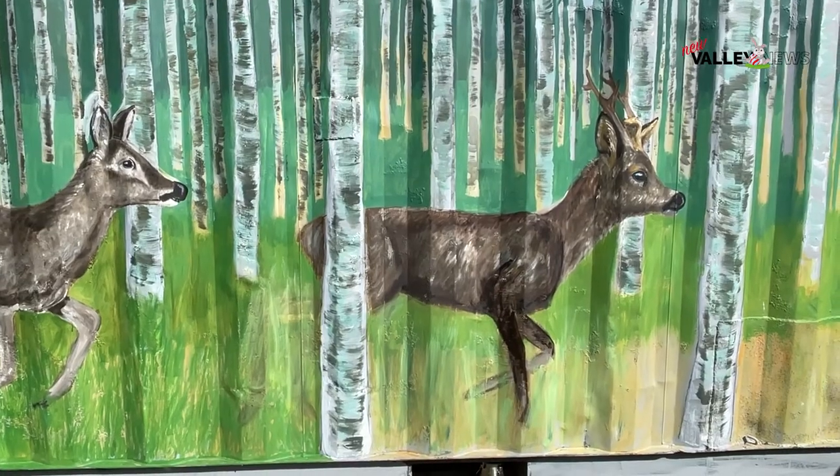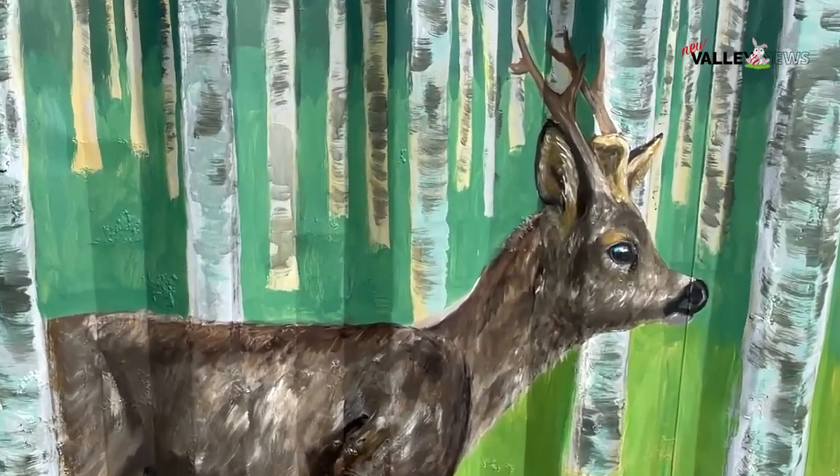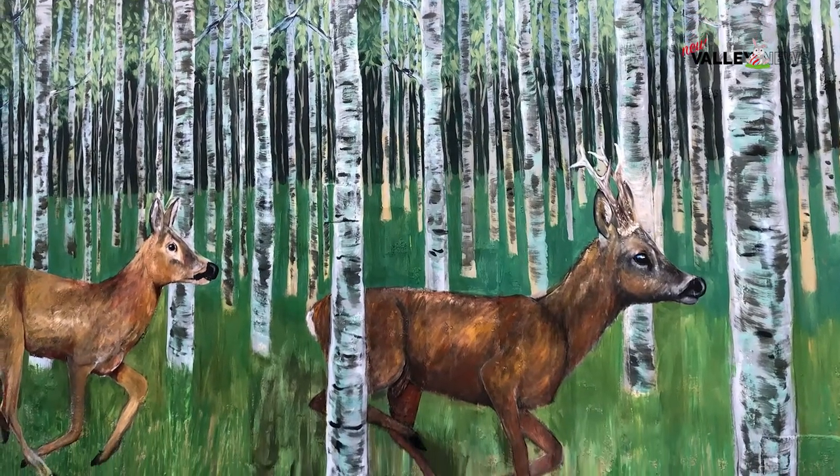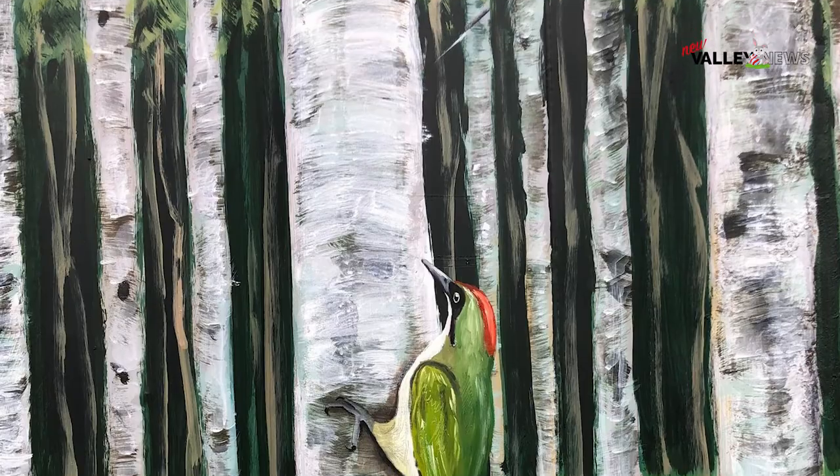We love it. After the first day, she just started and we were just like — no, this is definitely the right thing to have done. It does look really, really beautiful and we are really, really pleased with it.